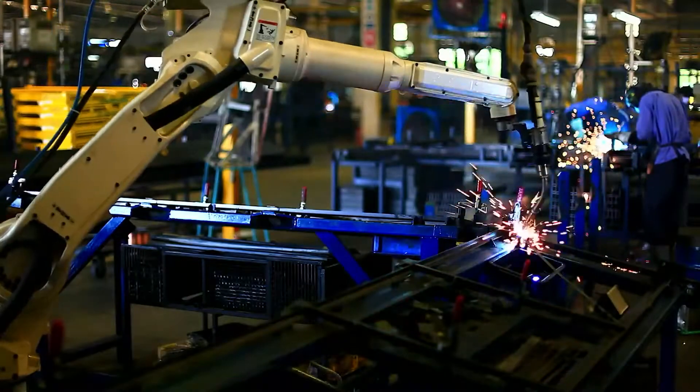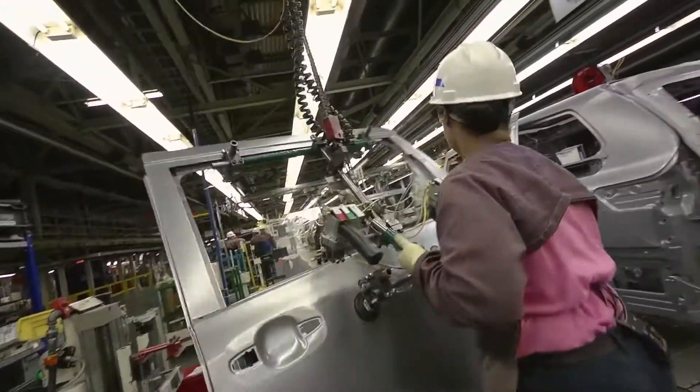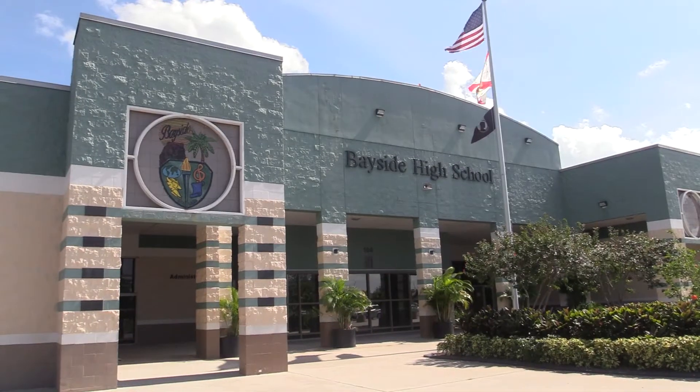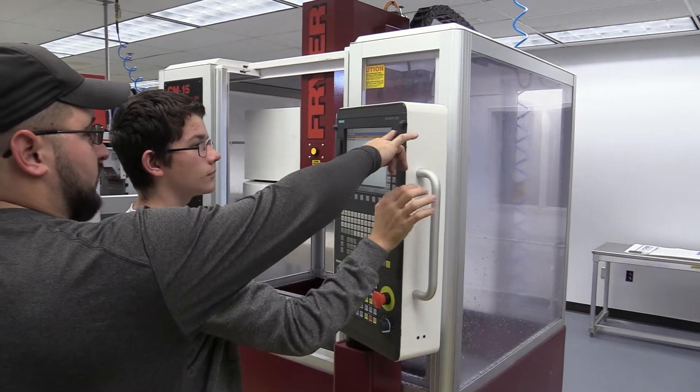In the modern economy, manufacturing jobs are making an impressive comeback in providing job stability for a large percentage of the American population. Here at Bayside, we offer students an opportunity to learn about this in-demand career.